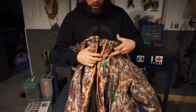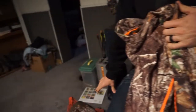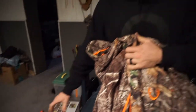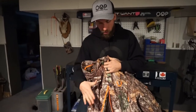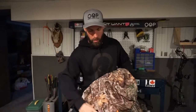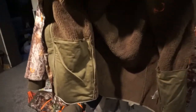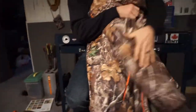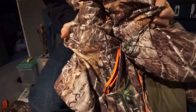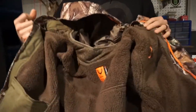Next up is the Hunt Shield jacket. There are two styles of jackets — one similar to the pants with different zipper locations and slightly different orange placement. Here is the jacket I went with, and this is a two-in-one jacket. The material is really quiet and very flexible — if you're a bow hunter, no problems pulling your bow back.